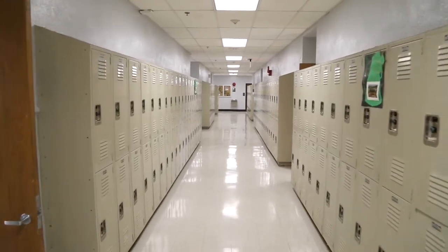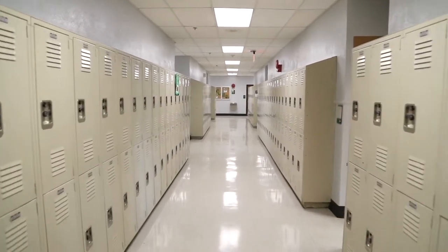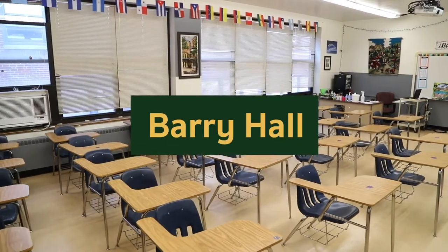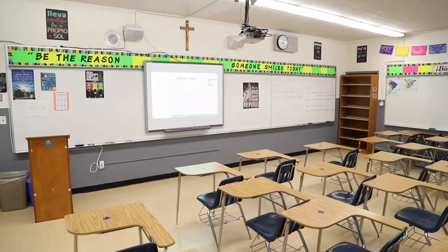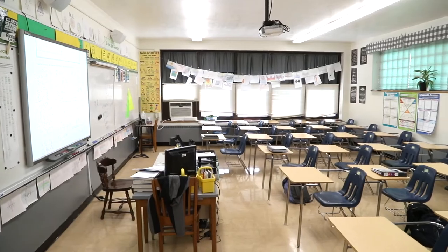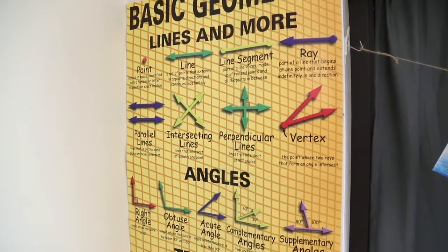Let's move on to Berry Hall, the third building added to the campus in 1964. Here, students take foreign language courses such as French, German, Latin, and Spanish. Upstairs are the math classrooms, where students learn subjects like algebra, geometry, and statistics.